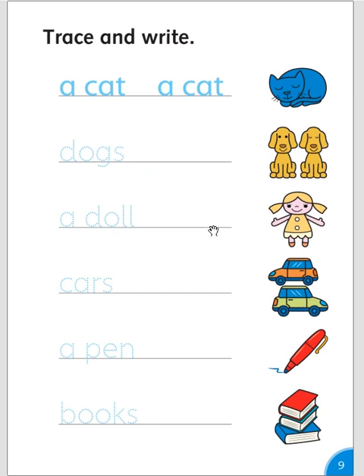A doll, a doll. Cars, cars. A pen, a pen. Books, books.